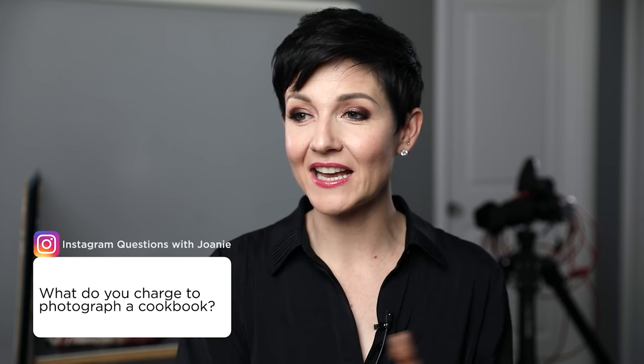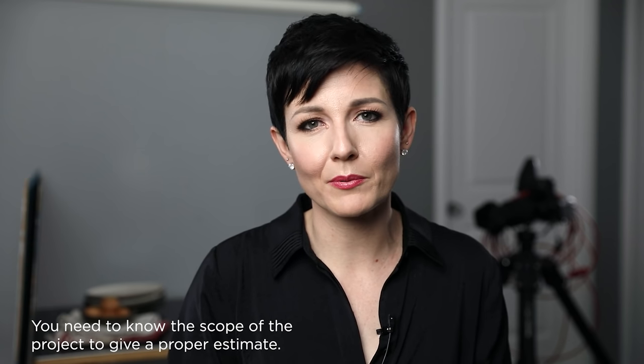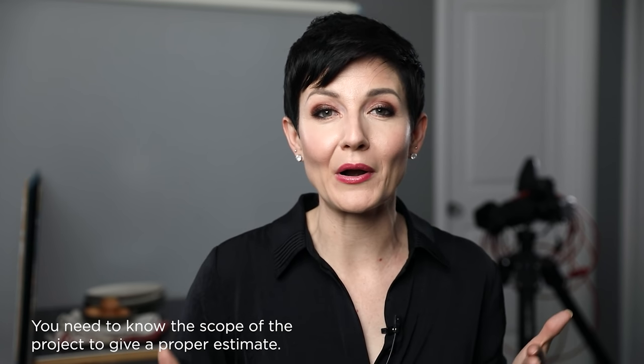A super popular question is: what do you charge to photograph a cookbook? And I'd say: what kind of cookbook are we photographing? Little cookbook, big cookbook, a lot of photographs, a few photographs, what kind of food, how many people involved, what's the scope? It's like going to a home builder and saying 'what does it cost to build a home?' — you have to understand the scope to put together a proper estimate. There's no one-size-fits-all when it comes to photographing cookbooks.